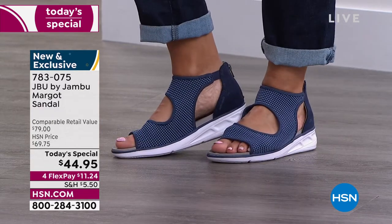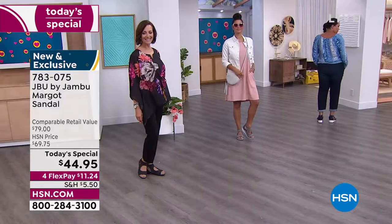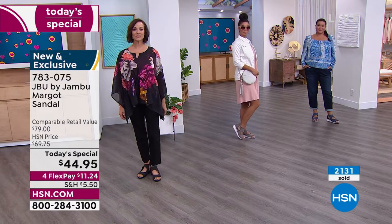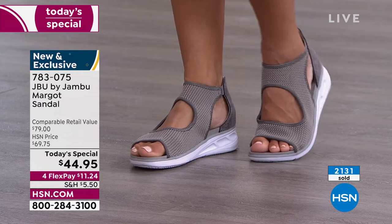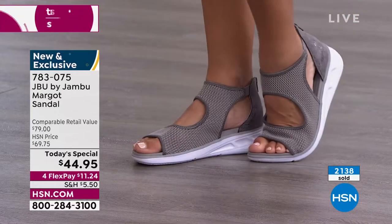Your feet feel amazing so you're not having to stop every two seconds to rest. Nighttime rolls in — guess what, you can still wear this shoe. Just throw on a maxi dress, a cute caftan, whatever resort wear you've got, and it will look incredible. That's why we're so excited about this today's special — it's that perfect blend of sporty, chic, and comfort.